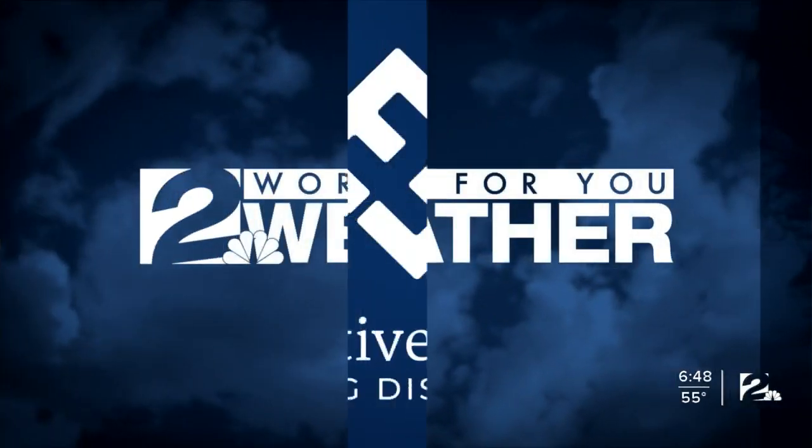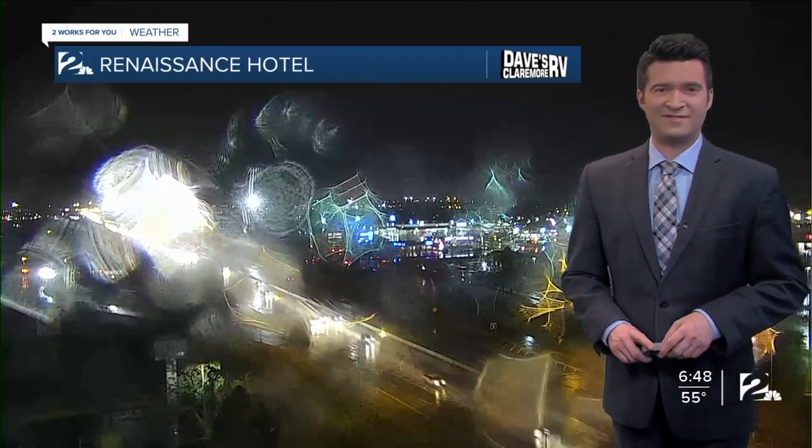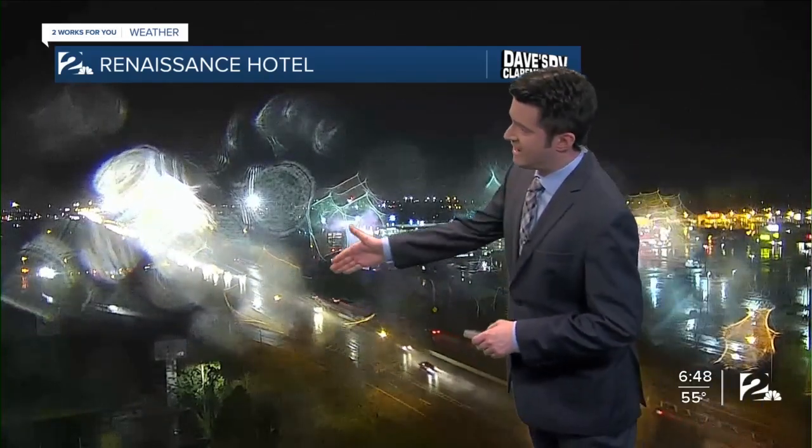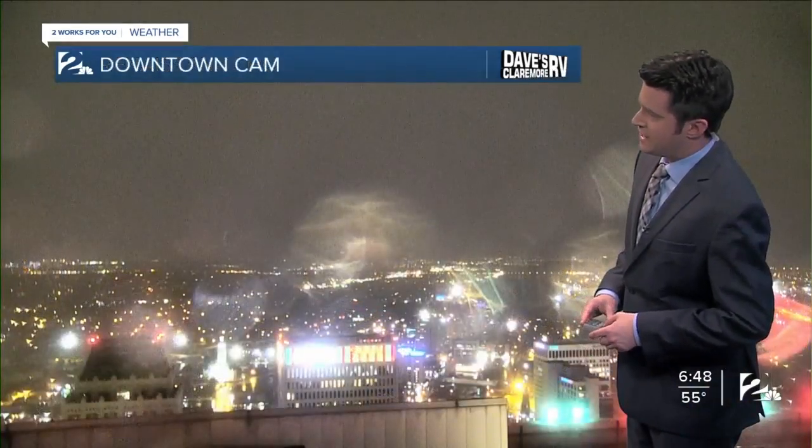Your two works for you weather, sponsored by Executive Homes. We're tracking rain early this morning on our camera network and on dual Doppler radar Viper 4D. Wet conditions right now along Highway 169 — this from the Renaissance Hotel, part of Dave's Claremore RV Weather Camera Network.